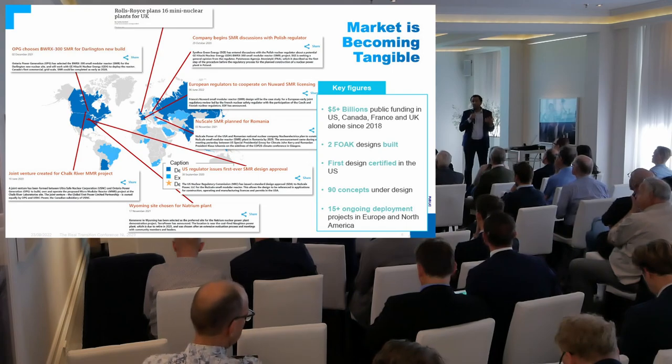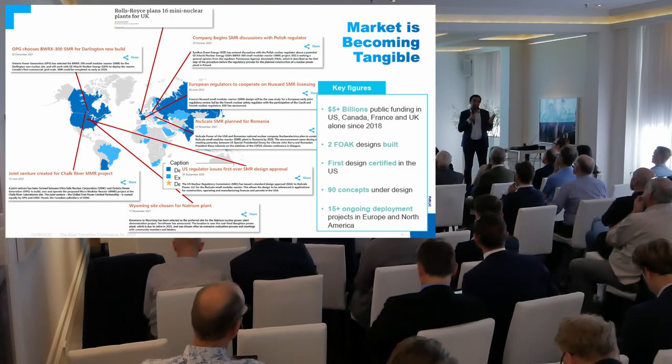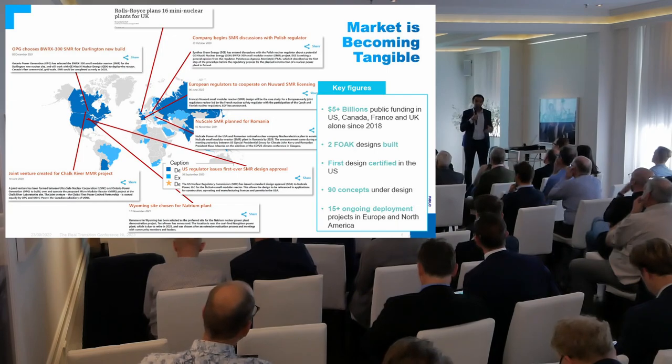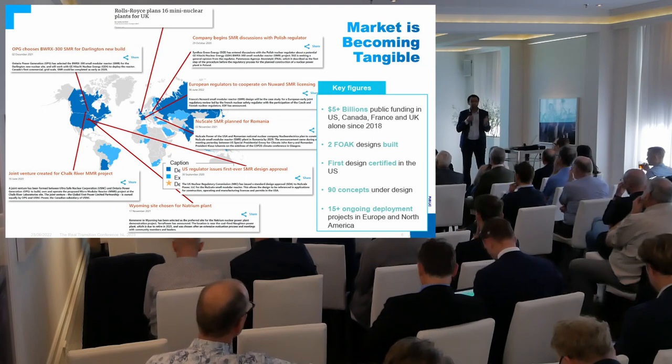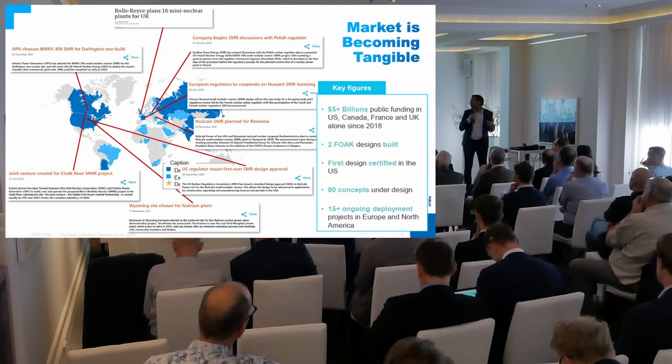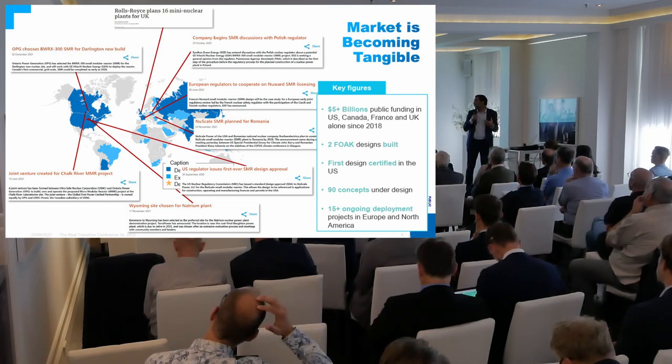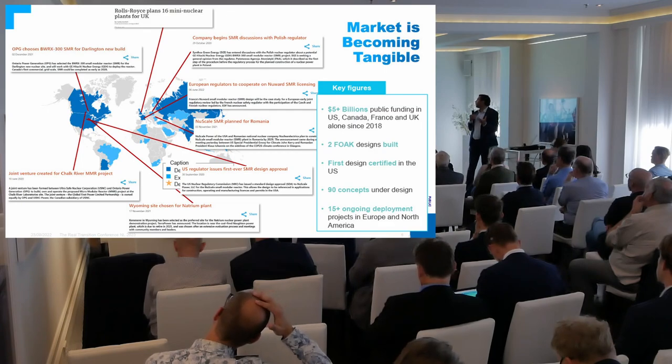When I started in SMR, which was about four years ago, it was still kind of an idea on paper. There was no SMR that was built anywhere around the world. Now we have two, although they are in Russia and China. There was no licensed SMR anywhere in the world. The US NRC has approved the first light water SMR concept since. And what we're seeing globally is really a trend where the market is becoming tangible.